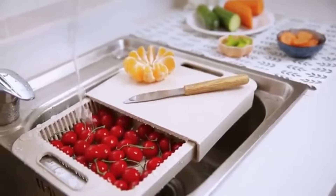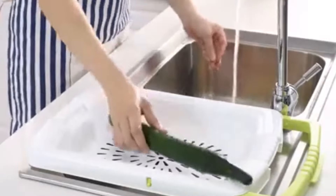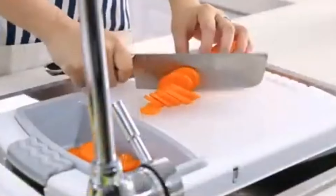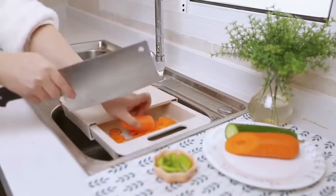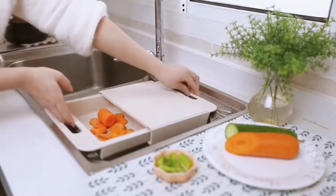providing a stable surface for chopping, slicing, and dicing. Plus, the built-in colander allows you to rinse fruits and vegetables without creating a mess on your countertop. It's a space-saving solution that's perfect for small kitchens or anyone looking to optimize their workspace.